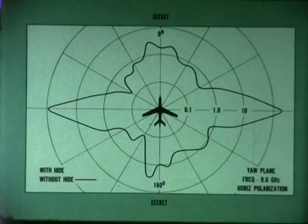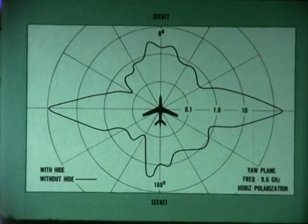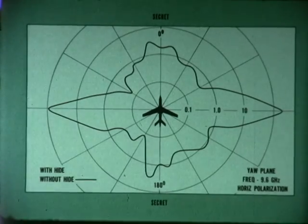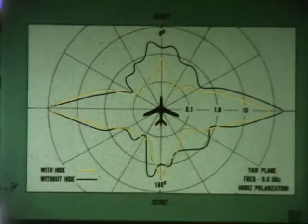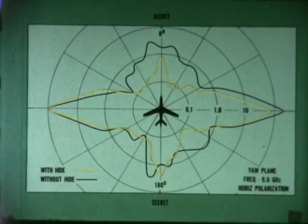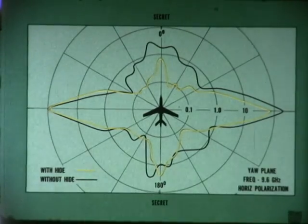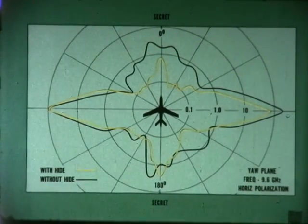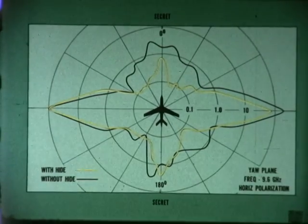Radar detectability, hence survivability, is a critical facet of the 147 vehicle's ability to penetrate and perform its mission in a hostile region. Using HIDE, there is a demonstrated reduction in nose-on radar cross-section of 7.5 decibels in X-band frequency, 8.0 decibels in S-band frequency, and 7.5 decibels in C-band.